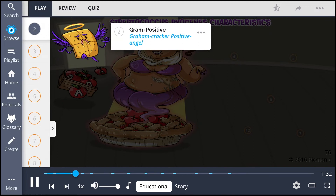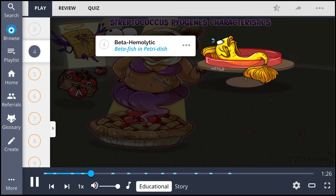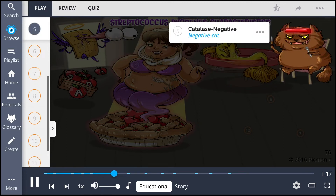This organism is gram-positive, the gram-cracker-positive angel, and is cocci-shaped, described by the cockeyed character. Strep pyogenes typically produces large zones of beta-hemolysis, making this a beta-hemolytic bacterium, shown as the beta fish in the petri dish, and can be differentiated from other streptococcus species as it is catalase-negative, portrayed by the negative cat.